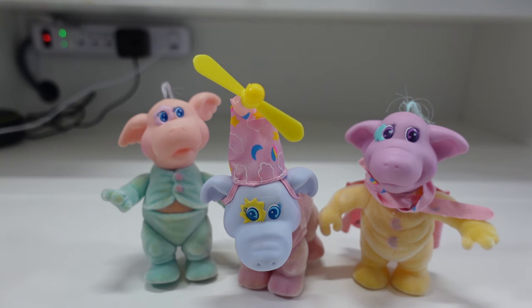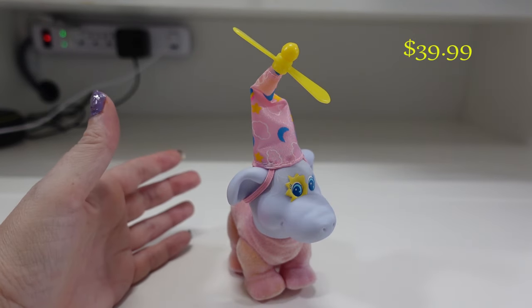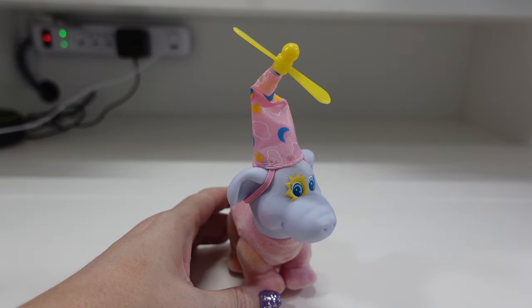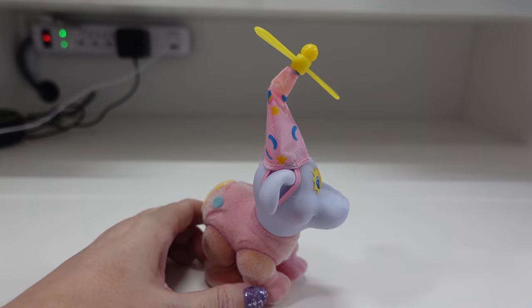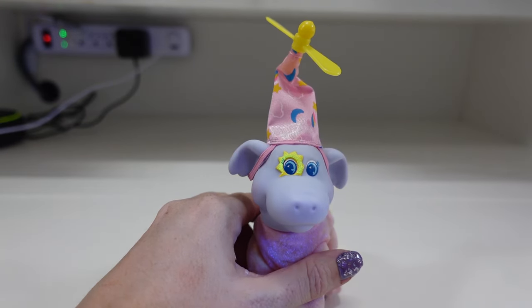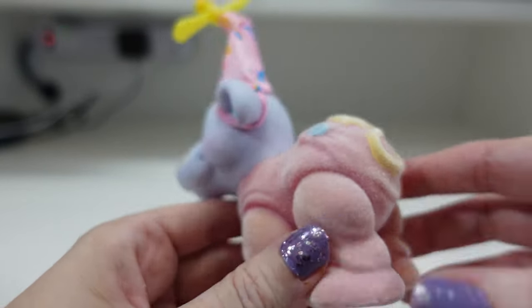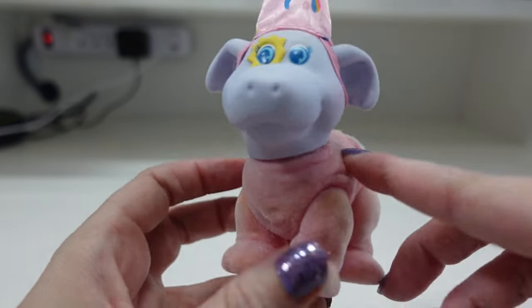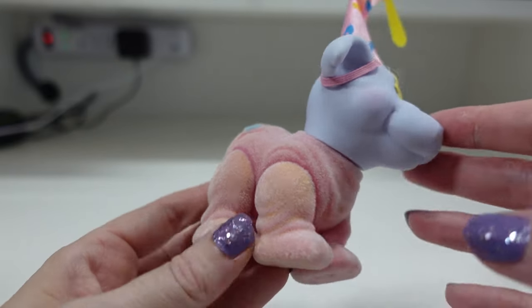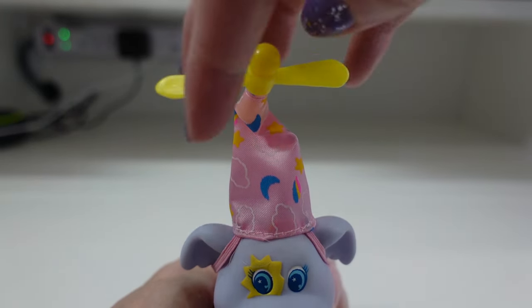The Snoozers are the Moon Dreamers' helpers — lovable friends who soothe little dreamers to sleep. Three Snoozers were produced. This first one is called Stumbles. He would have had a pair of glasses, but I don't have those. He does have some glowy parts, including his eye. These were all made with a flocked type of material and, over the years, flocked toys sometimes get discolored from age — similar to some flocked My Little Ponies that had the same issue. He's got his little propeller hat.